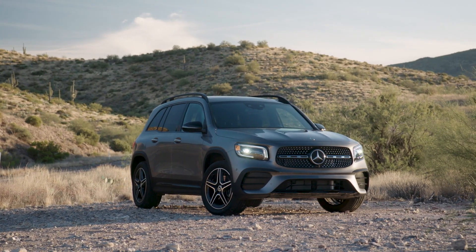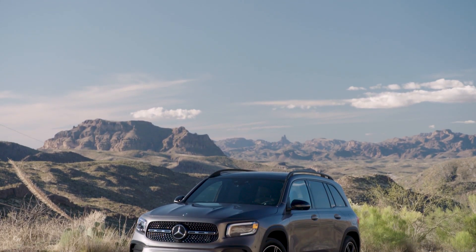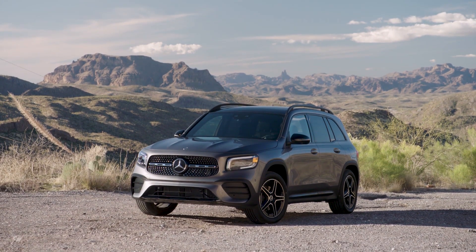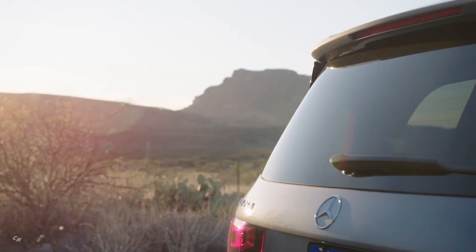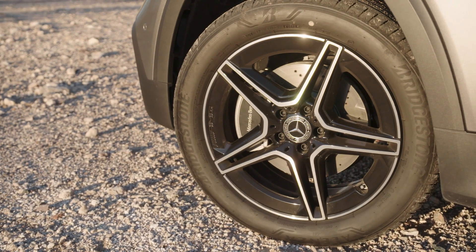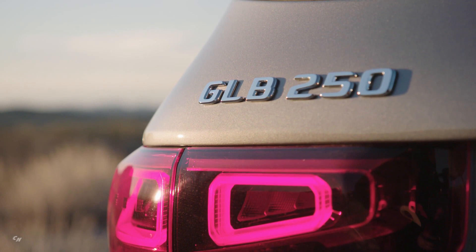The Mercedes-Benz GLB is the highly anticipated all-new addition to the Mercedes-Benz SUV lineup — a durable and practical SUV with powerful proportions yet compact dimensions. The GLB provides a generous amount of space for up to seven passengers, with an optional third row, a first from Mercedes-Benz in the compact segment. The all-new GLB is equipped with the latest safety technology and the intuitive new Mercedes-Benz User Experience Infotainment System.